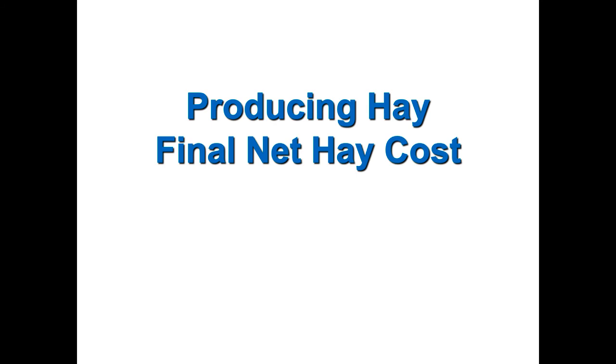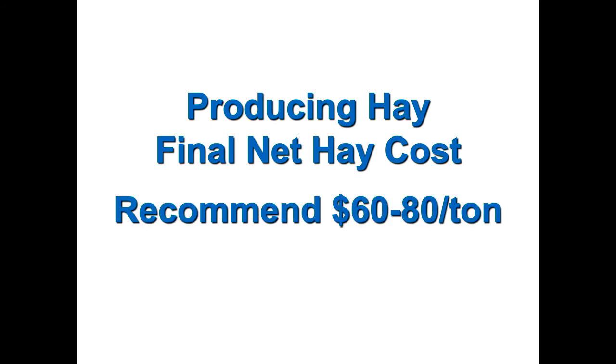If you're producing your own hay and don't know your production costs — most folks don't know if they're at $100, $150, or $80 a ton — I would recommend you just use somewhere between $60 and $80 as your final net hay value after subtracting nutrient value. Most folks are going to be in that $60 to $80 a ton range.